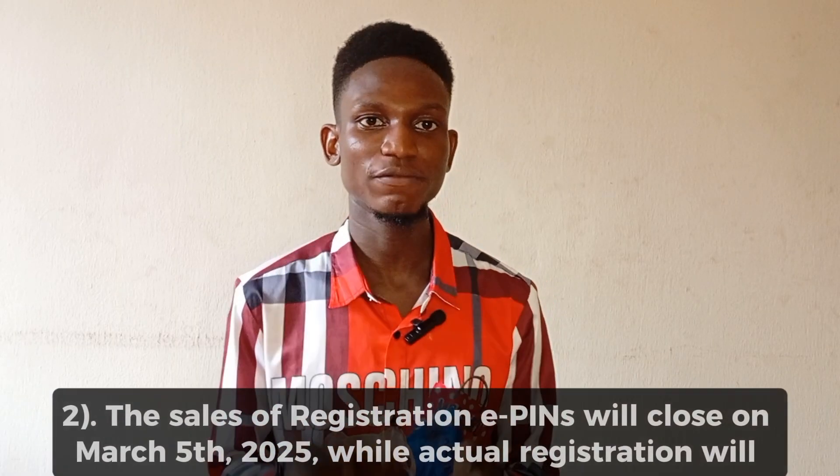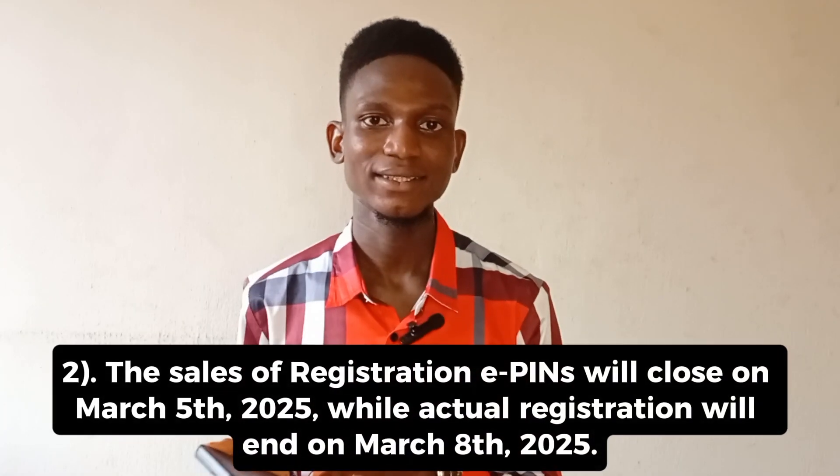The next thing to note is that the sales of the registration E-PIN closes on March 8th, 2025, and the actual registration also closes March 8th. The E-PIN is something you get from the CBT center or from the bank, and you need it to start your registration process. You can purchase it separately and register another day, but you must have gotten your E-PIN by March 8th.